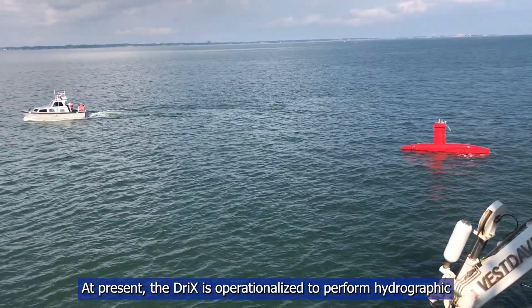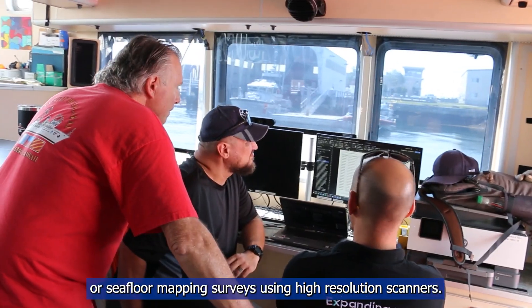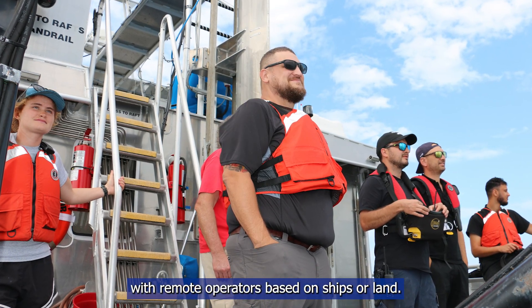At present, the Drix is operationalized to perform hydrographic or seafloor mapping surveys using high-resolution scanners. NOAA has tested this in the Great Lakes and Oceans with remote operators based on ships or land.